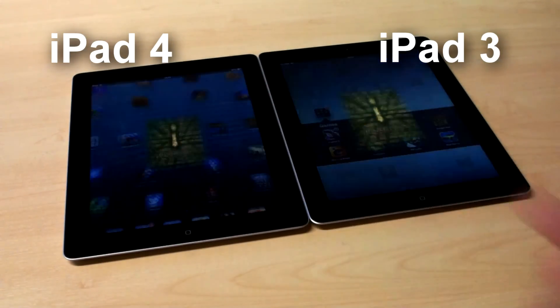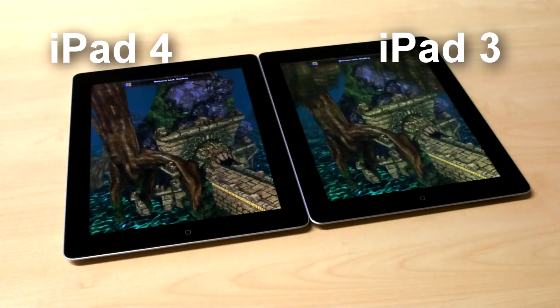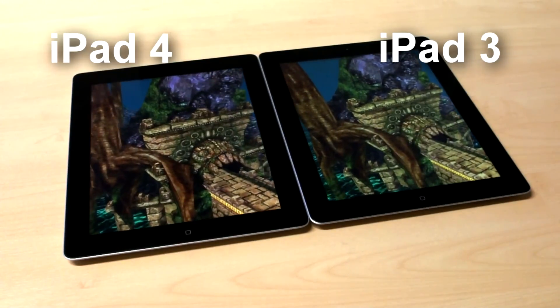With small, light apps and games, the difference can be as little as a second or two. Heftier games, however, show a bigger advantage.